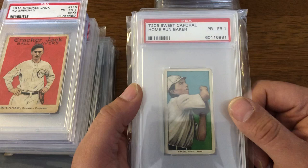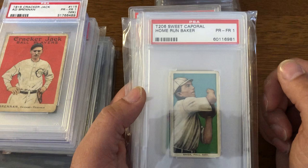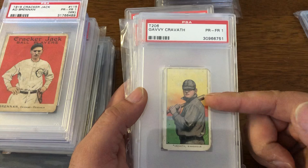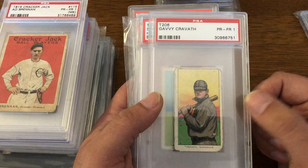Since he mentioned T206, I figured I'd go through the few that I have. You have a Sweet Corporal back, Home Run Baker in a 1. You have Gabby Cravath in a 1 — this guy was the single-season home run record holder before Babe Ruth. Not a Hall of Famer, but should be a Hall of Famer. One of these days I think it'll be corrected.